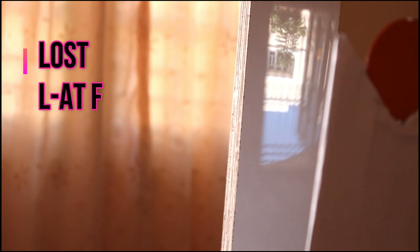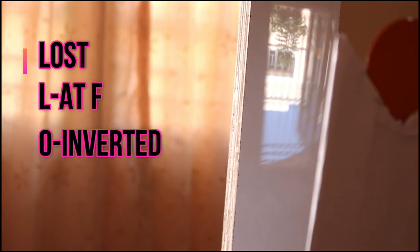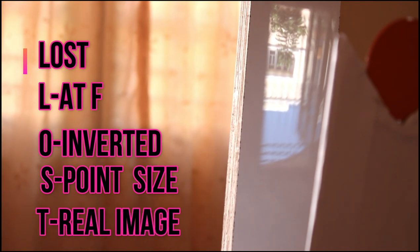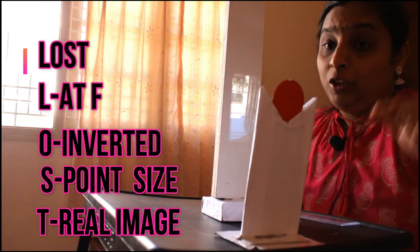The location is at F. Let us see the orientation - is the image erect or inverted? You can see that the tree is inverted, so it is an inverted image. For size, you can see the size of the tree is very very small, so it is a diminished image. For type, we are able to catch this image on the screen, so it is a real image. The rays of light meet after reflection to form an image on the screen. These are the properties of the image formed when the object is at infinity.